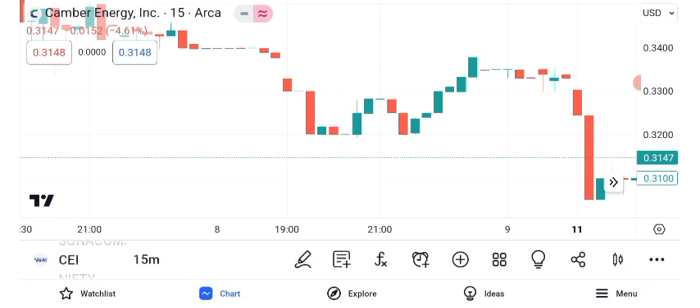To begin, let's conduct a technical analysis of CEI's share price. Over the past year, CEI has experienced significant price movements. Let's examine the key technical indicators to gain insights into its trajectory.